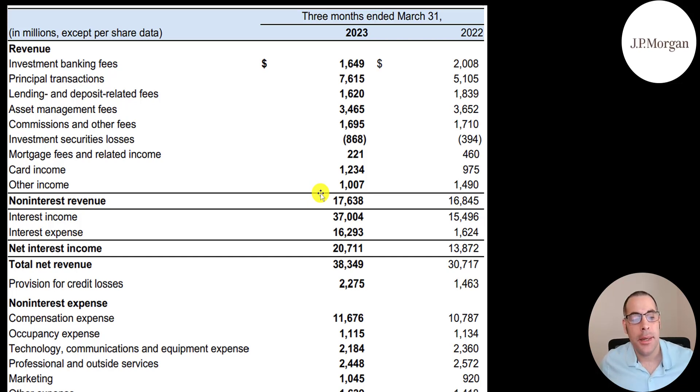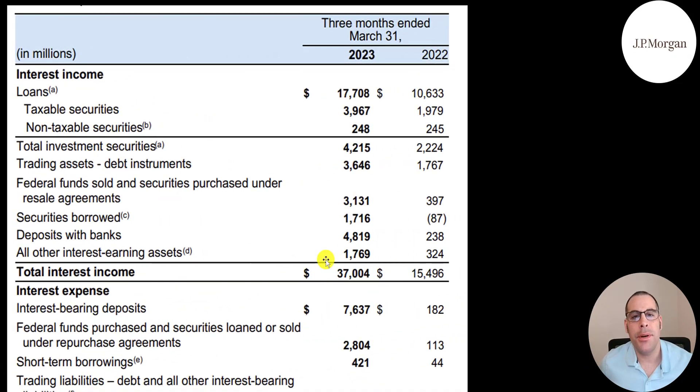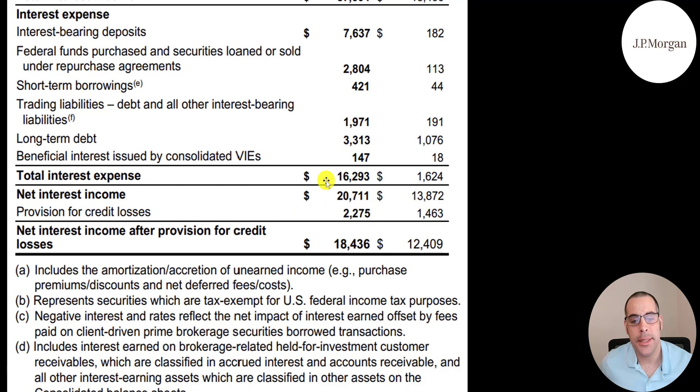The way banks typically make money is on interest income. You deposit $10,000 into your JPM account; they pay you 1% interest. Then they take that $10,000 and loan it to someone else and charge them 9% interest. Their spread — their profit — is 8%. That's how banks generally make money. Most banks have over 90% of their revenue from interest income, the rest from fees. JPM received $37 billion of interest income from their loans and paid $16.2 billion of interest expense on money deposited. Here's a full breakdown of those numbers.